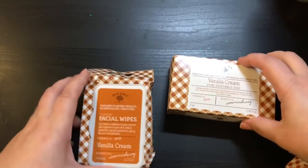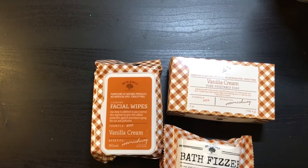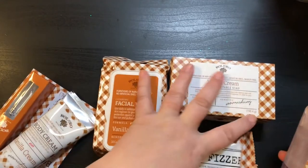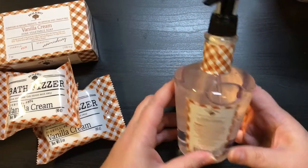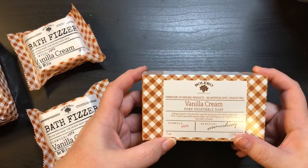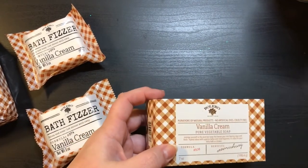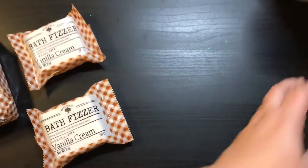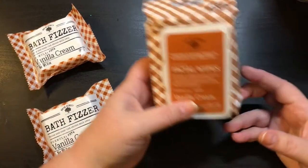And then I got this whole collection of the vanilla cream. I had not seen these in any of my Dollar Trees. I don't think I got the entire collection but this was as much as I could find. I did get the hand wash and the vanilla cream, and the vanilla cream pure vegetable soap — this is 7 ounces. This is 13.5 ounces. And then I did get the vanilla cream facial wipes.